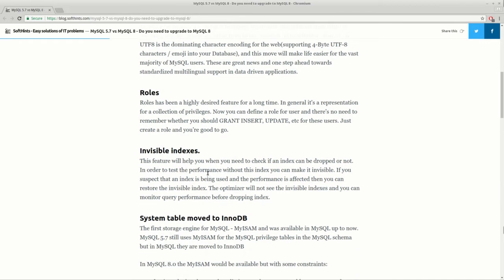Another good feature is invisible indexes. Now you can mark an index as invisible, and this index is not going to be used in queries. You can test your performance, and if you don't need the index, then you can drop it.